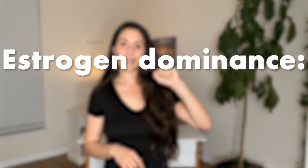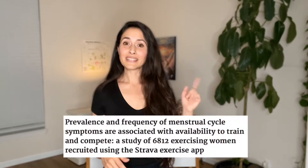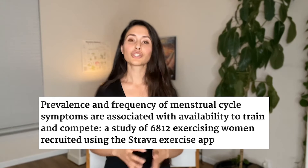Section three is estrogen dominance and PMS. Estrogen dominance can exacerbate PMS symptoms, significantly affecting energy levels and mood. An article in the British Journal of Sports Medicine, among 6,000 subjects, found that 90% noted some kind of PMS — with mood changes like anxiety being the highest, followed by fatigue and cramps. If you understand how hormones work and how to support them with nutrition, you can give your clients a performance advantage by helping them manage PMS and exercise performance.